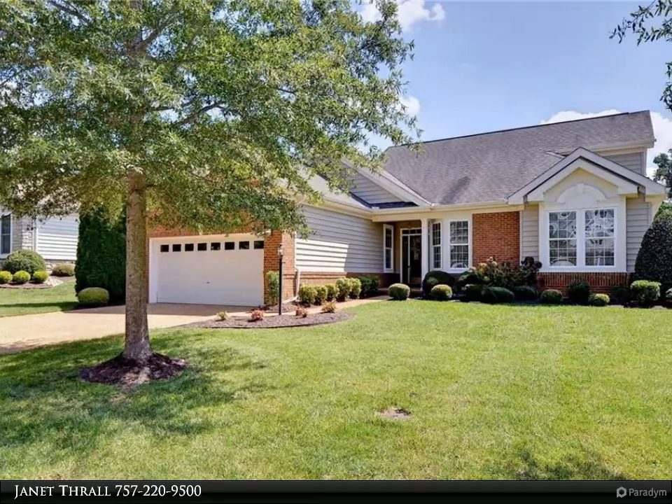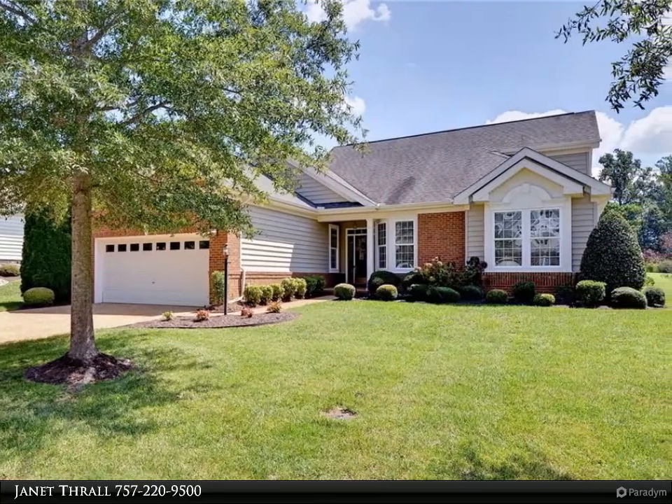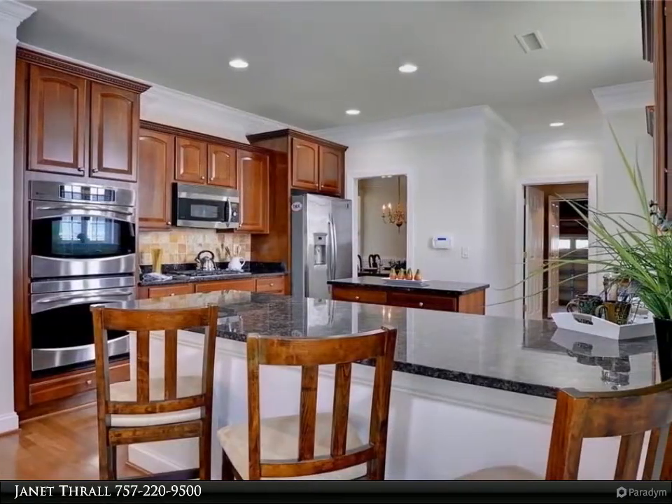This Berkshire Hathaway Home Services Town Realty property video is presented by Janet Thrall. First floor living overlooking the 9th Fairway of Colonial Heritage Golf Course!